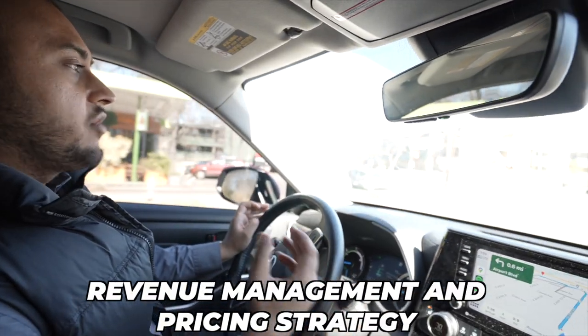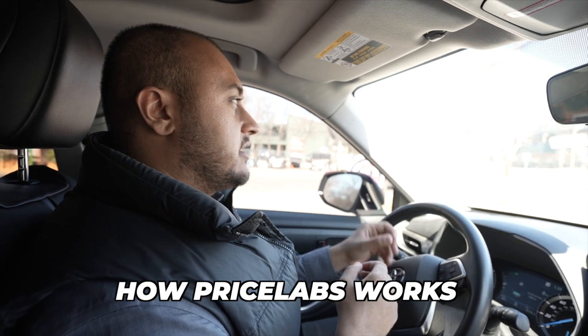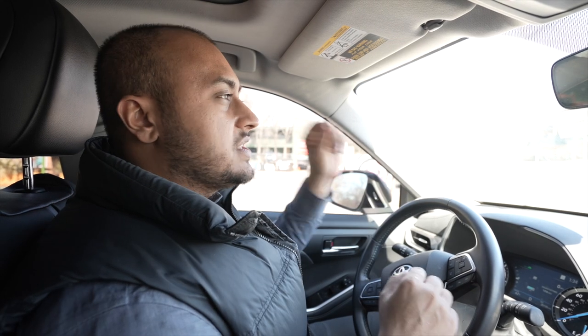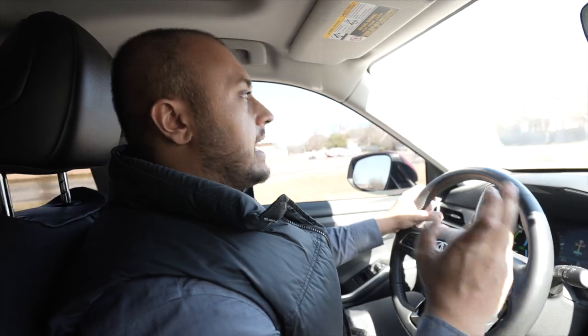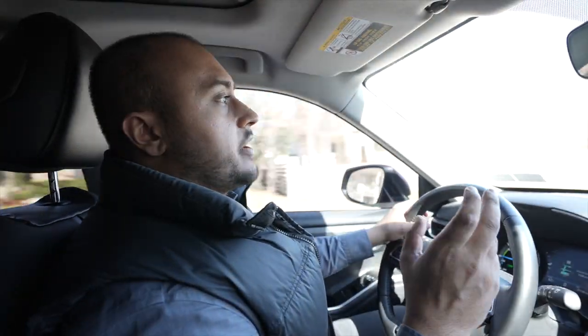The third most important thing is understanding revenue management and pricing strategy. That concept took me a long time to thoroughly understand — how Pricelabs works, how I should price my listings for high season versus low season, maximizing occupancy while maximizing revenue, and finding the equilibrium between the maximum I can charge per night while maintaining the highest occupancy possible. Make sure you understand Pricelabs, revenue management, pricing strategy, REVPAR, and ADR. A lot of these terms come from hotel management, so there are books, YouTube videos, and free content you can use to understand the terminology.